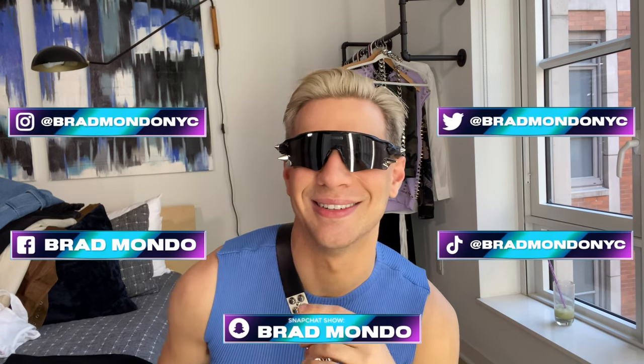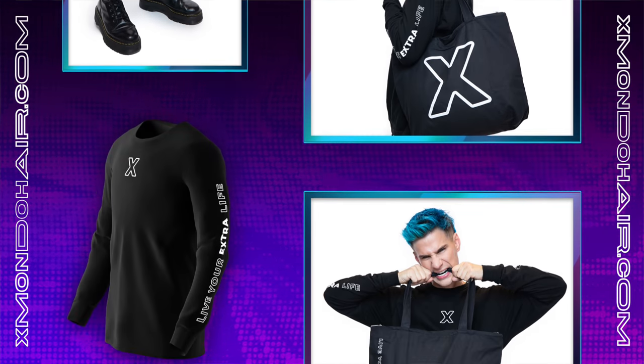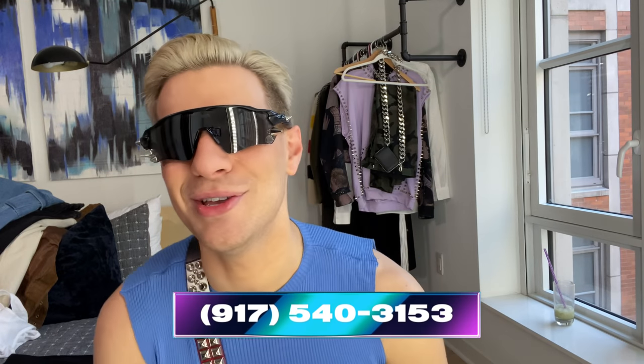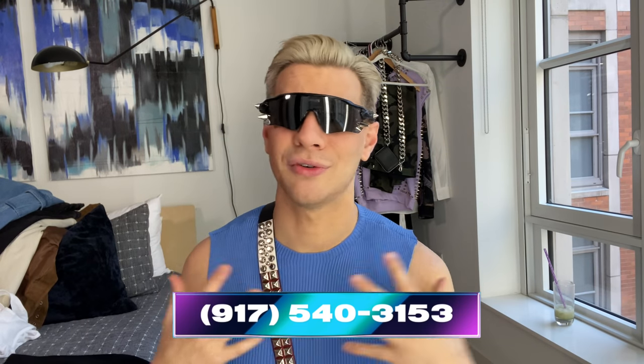Make sure to follow me everywhere — all my social media handles are listed here. If you'd like to check out my hair care and color line, links are right below. You can get amazing hair inspiration on our Instagrams at Xmondo Hair and Xmondo Color. If you'd like to shop the merch I was wearing in today's video you can do so right below from the Live Your Extra Life collection. You can also text me — yes, it's really connected to my phone and I do reply to some of your messages.